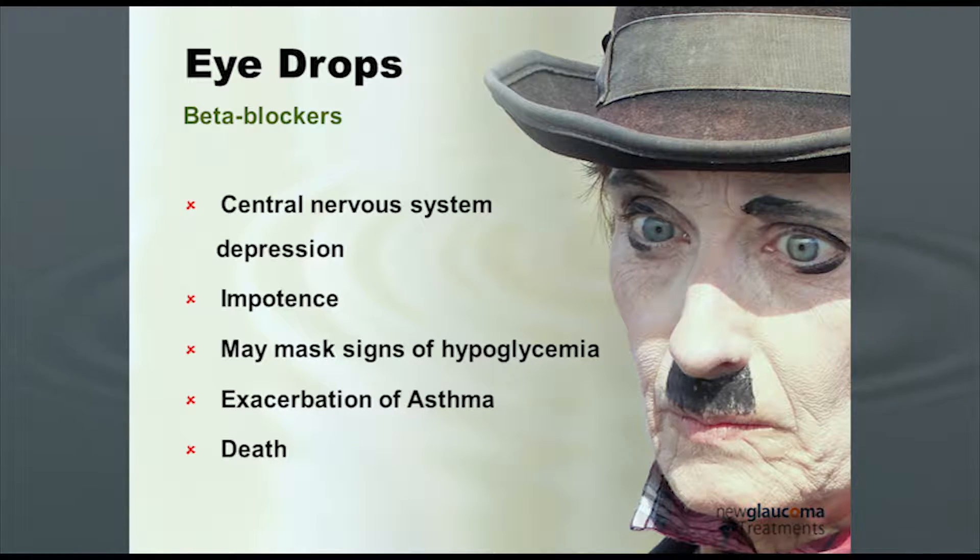There are also non-cardiac issues: central nervous system depression, impotence — if you've got somebody who's taken the blue pill, probably not a great candidate for a beta blocker. By blue pill, you all understand Viagra or its fellow agents. More importantly, it may mask signs of hypoglycemia. So if you've got diabetic patients who occasionally have hypoglycemic episodes, you do not want to use a beta blocker. It can also exacerbate asthma, and from everything mentioned, it can also result in death.